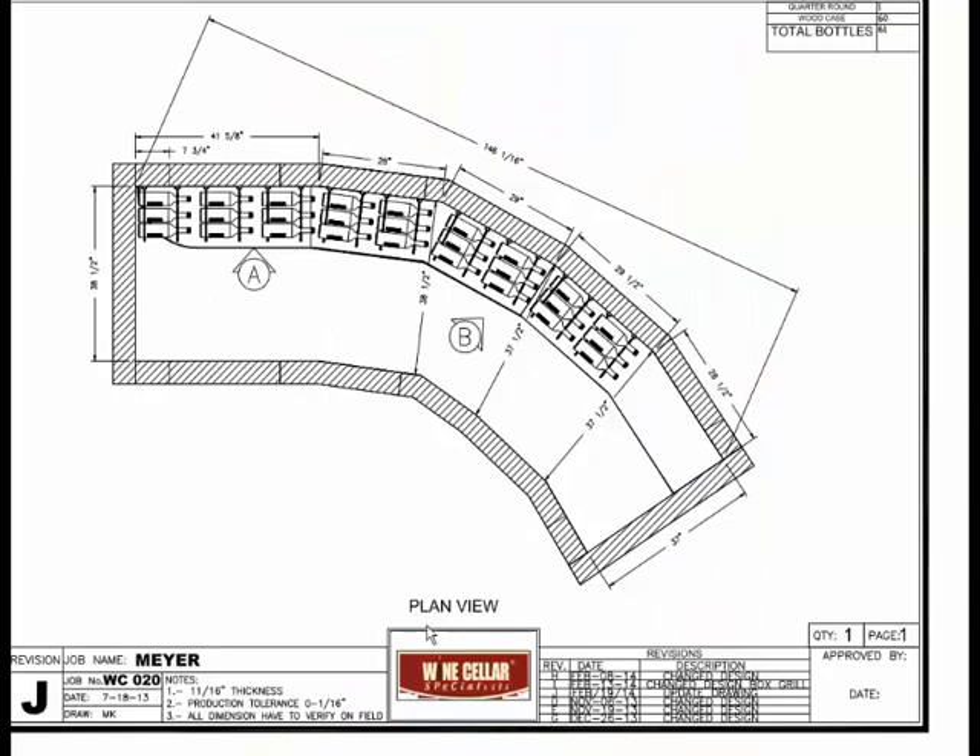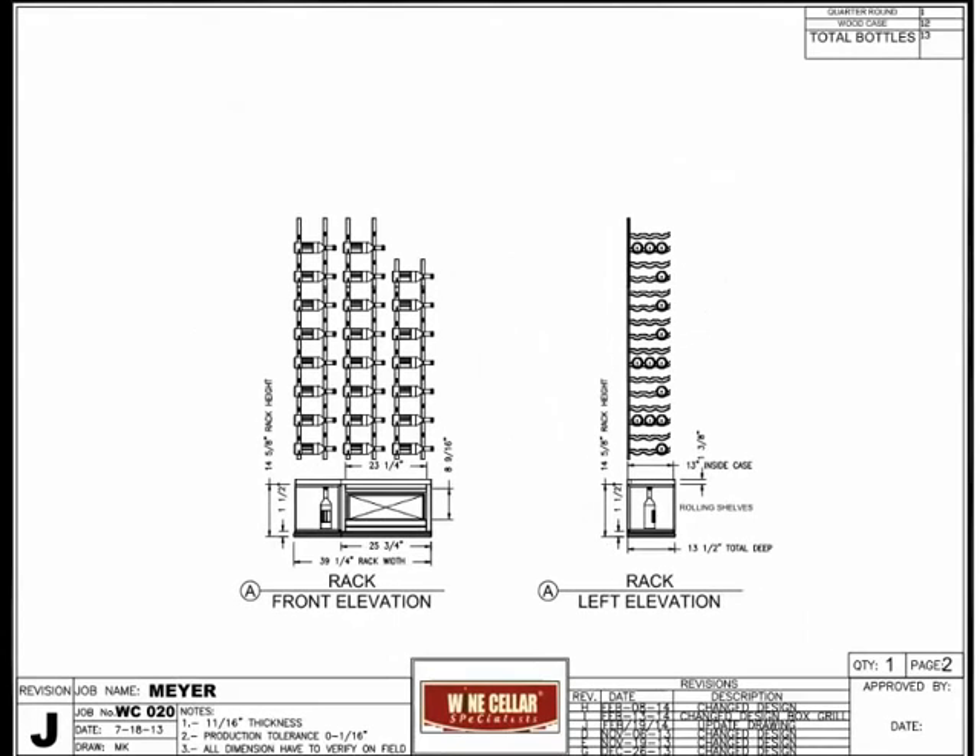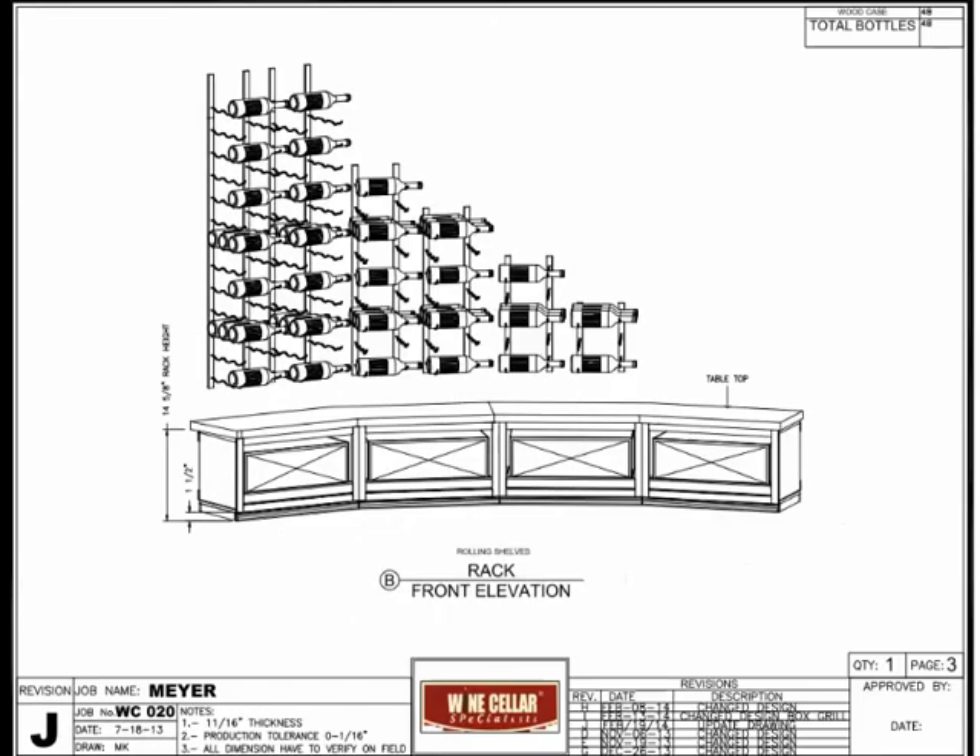We did our drawings designing the structure with our customers' desires in mind. They requested wood case storage, metal racks, and lots of glass. They also wanted some stone on the walls. This is the overhead view. This is the front section and the back wall section.